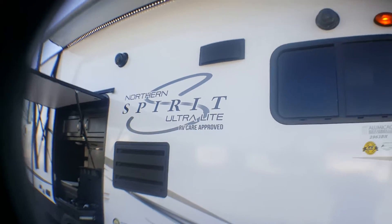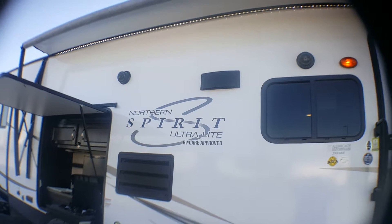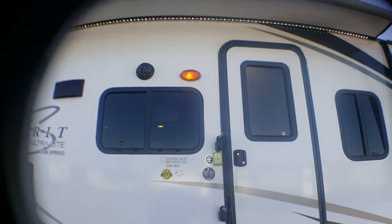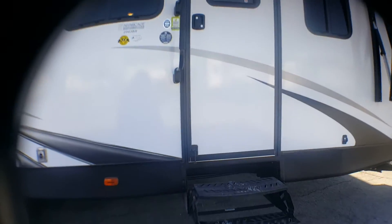As you can see the slide is slightly out. The awning is slightly out, and the LED lights are beautiful underneath it. You also have your entrance light. This particular unit has two doors, with three steps up for both.